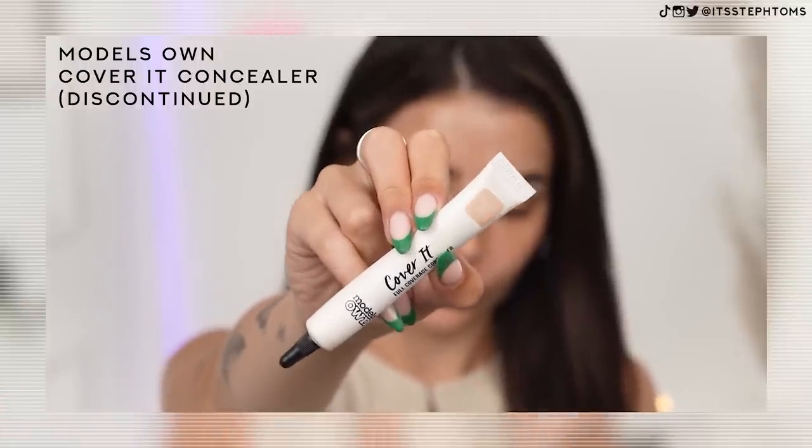Next, I'm going in with this concealer from Model Zone, which is no longer with us. This used to be such a good dupe for the It Cosmetics Bye Bye Under Eye. I'm using it in the shade medium — oh, it just squirted at me. Just going to squeeze out some of the excess. I used to apply this with my finger, so that's what I'm going to do. I'm not normally too fussy with slightly expired products, especially powders, but creams can get a little bit chip fatty. This concealer has intense coverage, or at least it used to. It's not applying too bad — I still want to scrape it off my face, but it's not too bad.